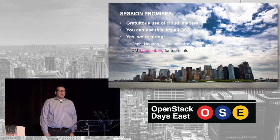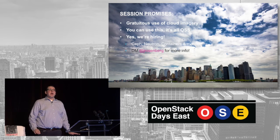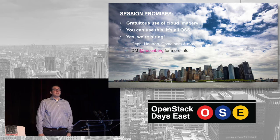We've had an OpenStack installation for a while. I want to talk a little bit about today, how we got here and what we've gone through. But first, a couple of ground rules. The general promises of the session: first, gratuitous use of cloud imagery on every single slide — you shouldn't expect nothing less. Second, everything that we are talking about today, everything that we've built, it's all open source software, even this presentation.